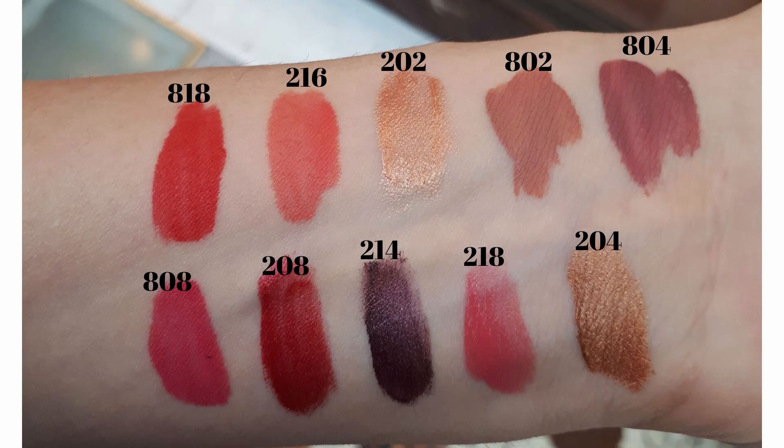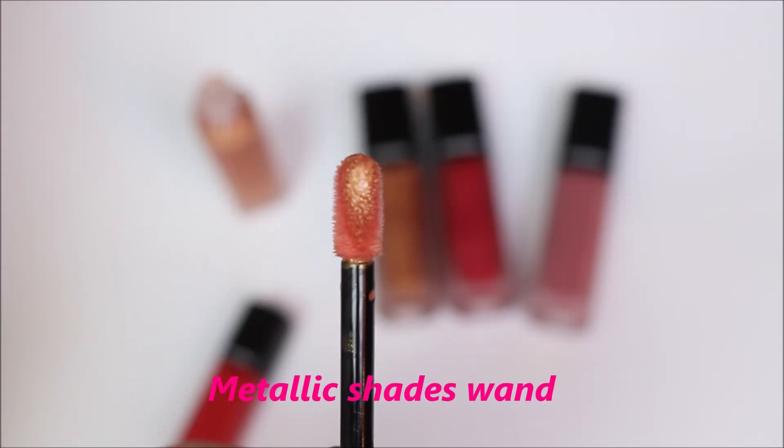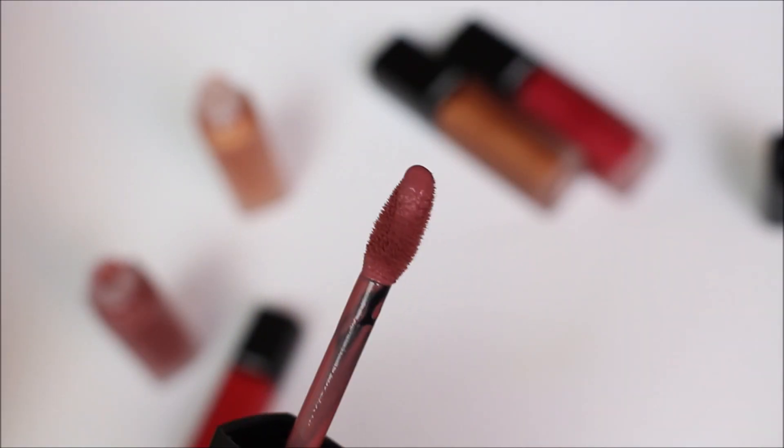Each of these lipsticks retails for $38 US dollars, which is the standard price for a Chanel lipstick. I really like the new formulation and I would highly encourage you to try these lipsticks because they feel like nothing on the skin — they are very different from other lipsticks and feel extremely lightweight.